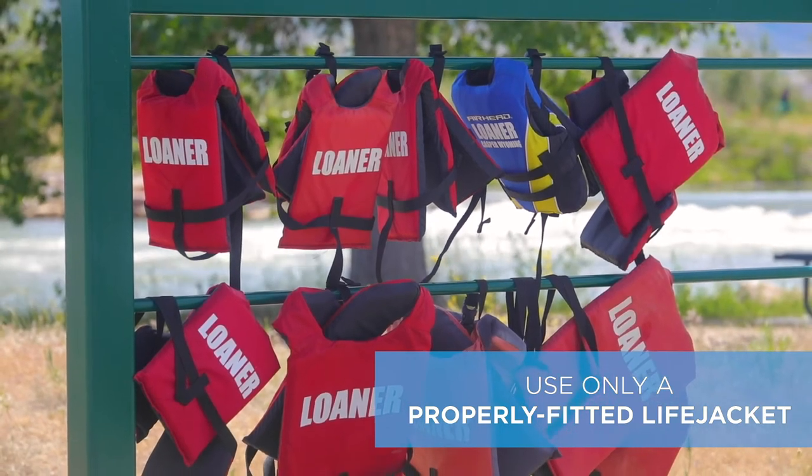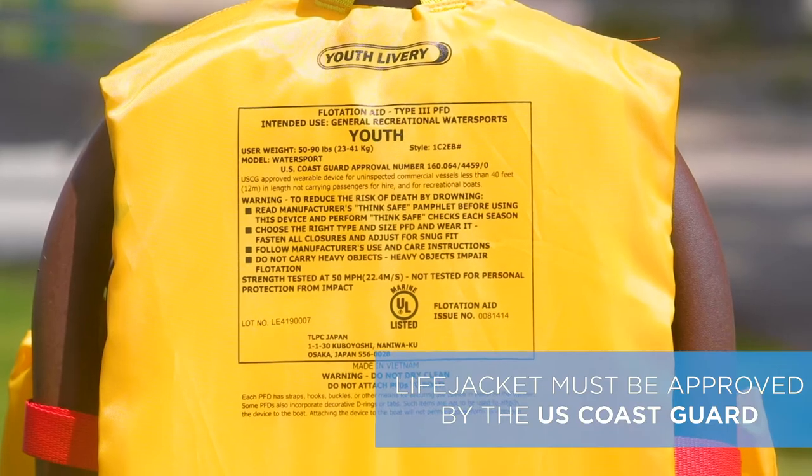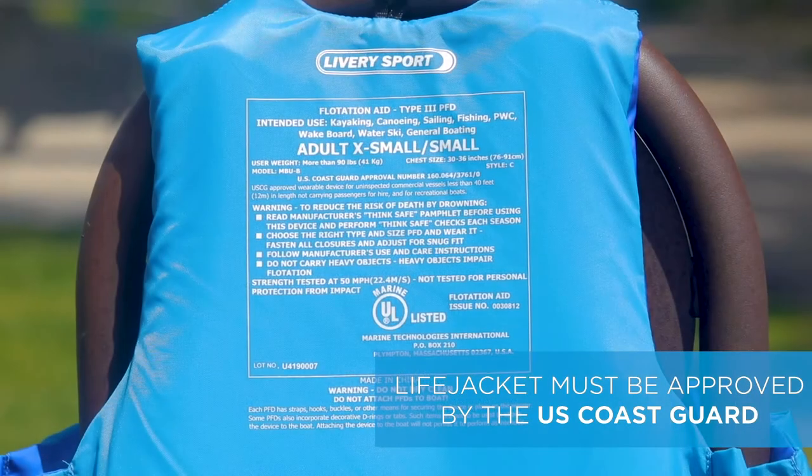The single most important safety item when in the water is a properly fitted life jacket. The life jacket should be approved by the US Coast Guard and in good condition.